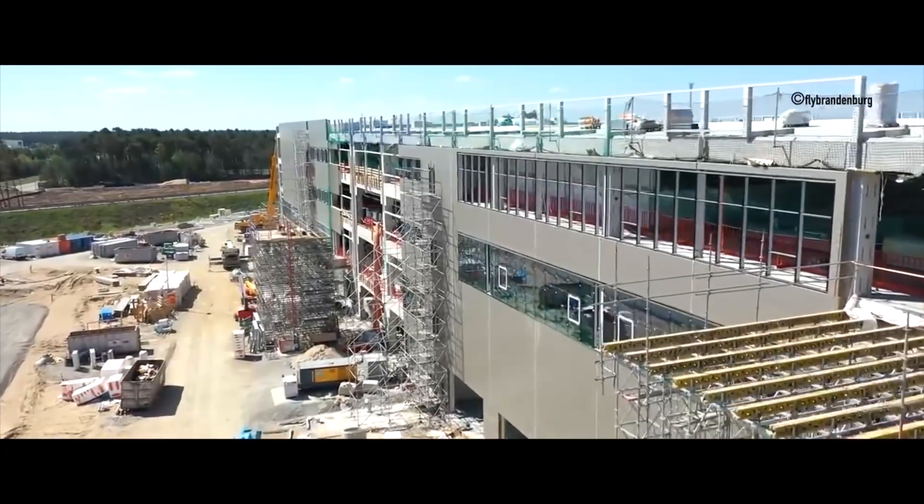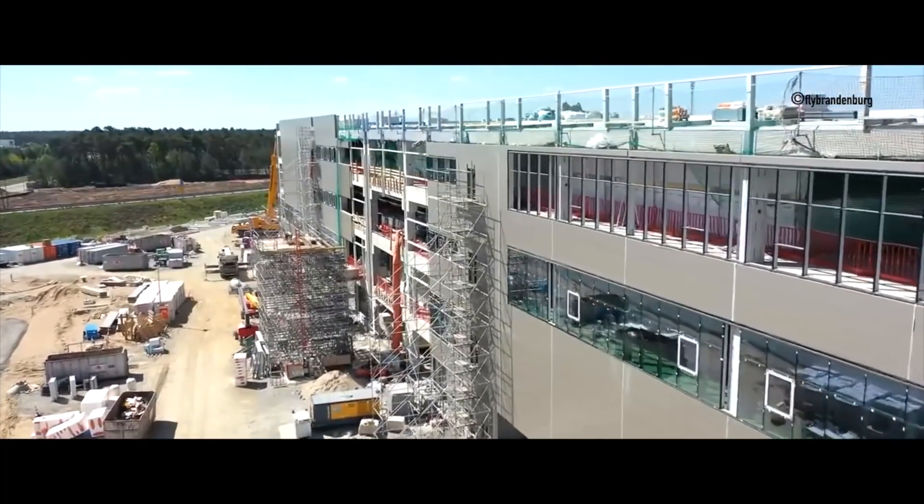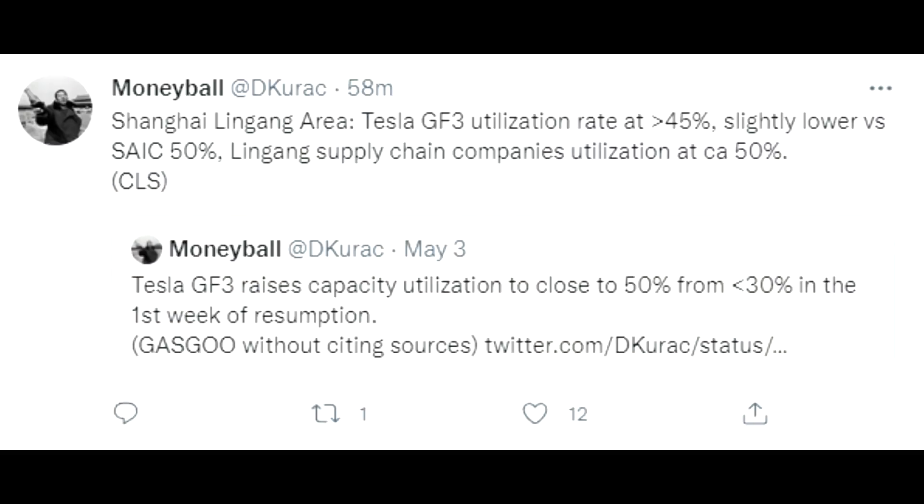Suppliers are currently working at the same level of production capacity as Tesla. According to Moneyball, Tesla is at 45% and supply chain companies are at around 50%, so there's still a little room. Currently production is at around 1,200 to 1,300 cars per day, close to the number Moneyball mentioned.